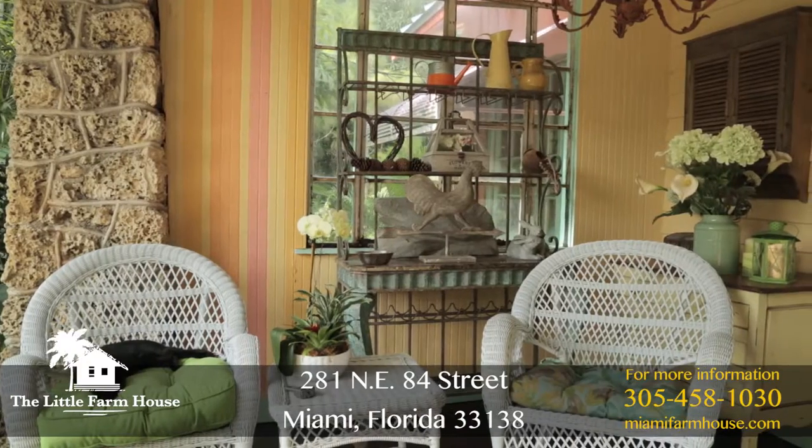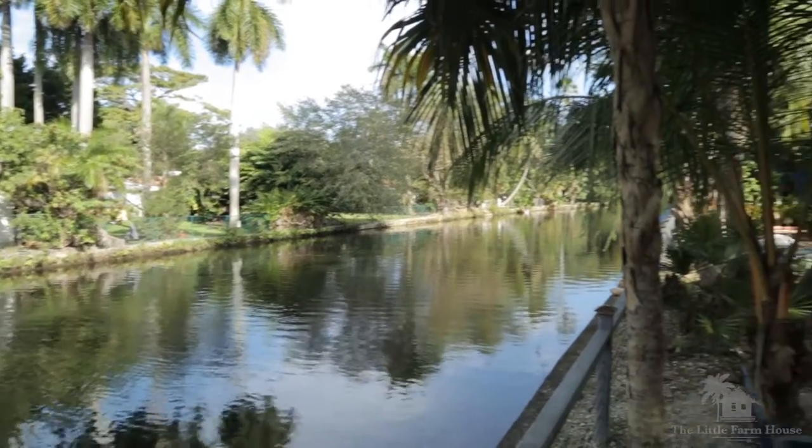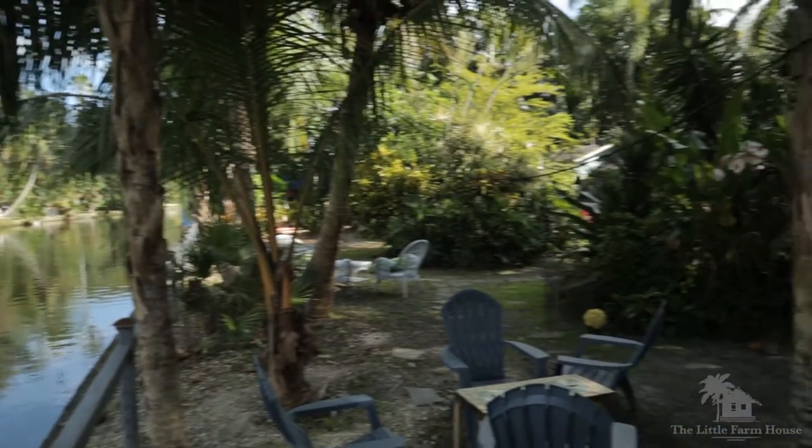My name is Gabriella Von Rosen and we are here at the Little Farmhouse, located at 281 Northeast 84th Street, Miami, Florida. The Little Farmhouse sits on one acre of land right off the Little River, a section in Miami known as Little Haiti.